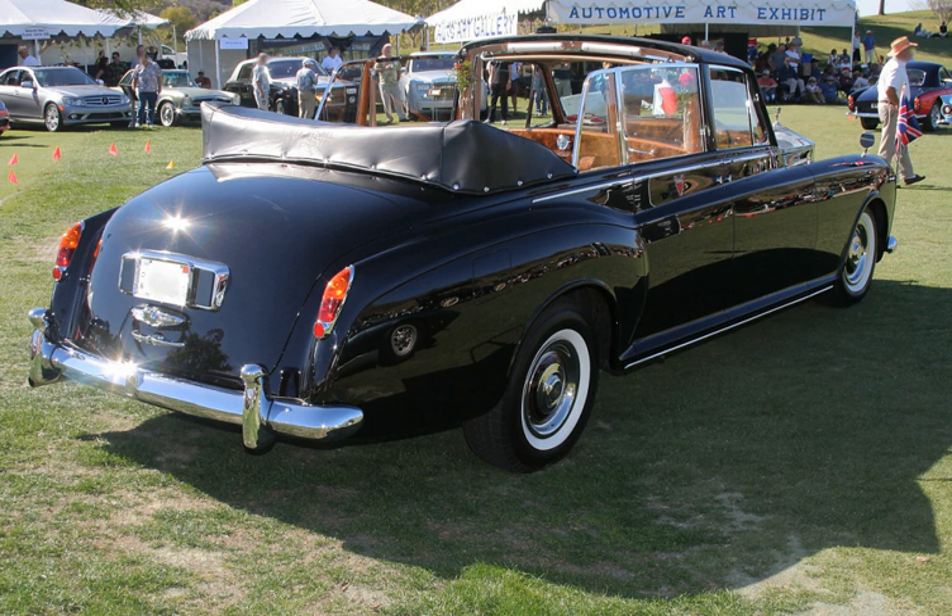A landolet, also known as landaulet, is a car body style where the rear passengers are covered by a convertible top. Often the driver is separated from the rear passengers by a division, as with a limousine.